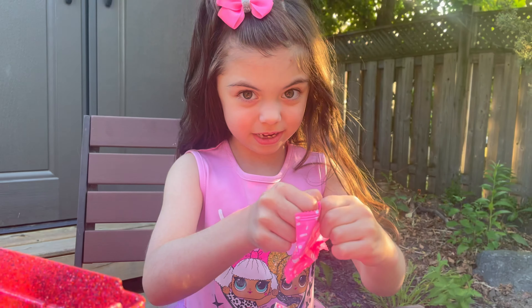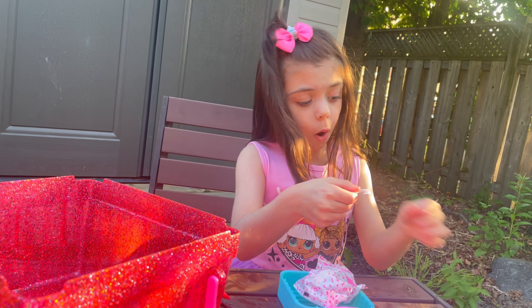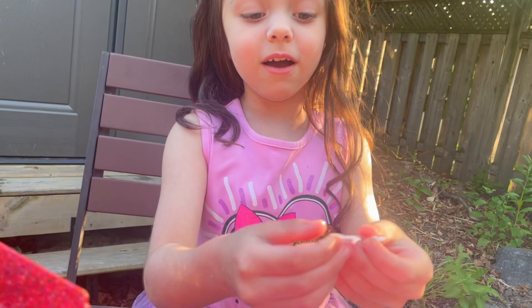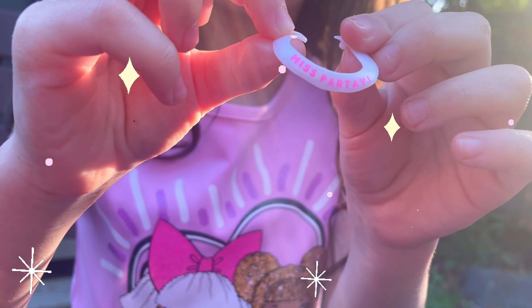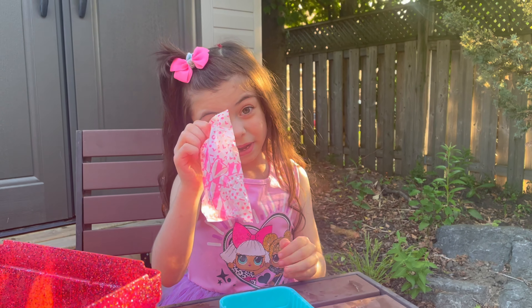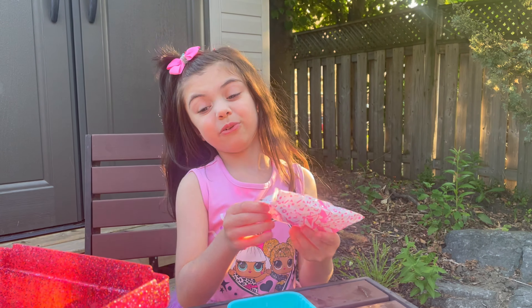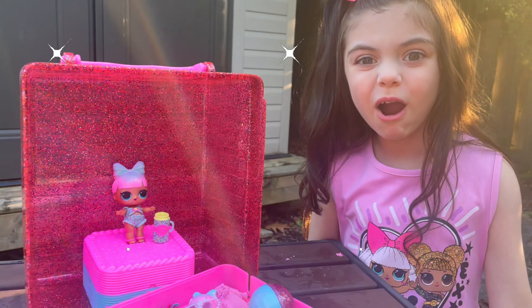Open this one. It's a sash, it says Miss Partay. I think this blind egg is a doll. Thanks for watching!